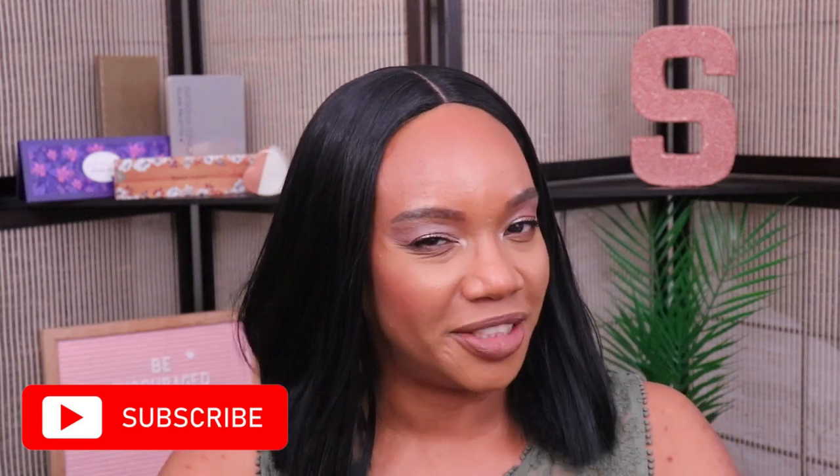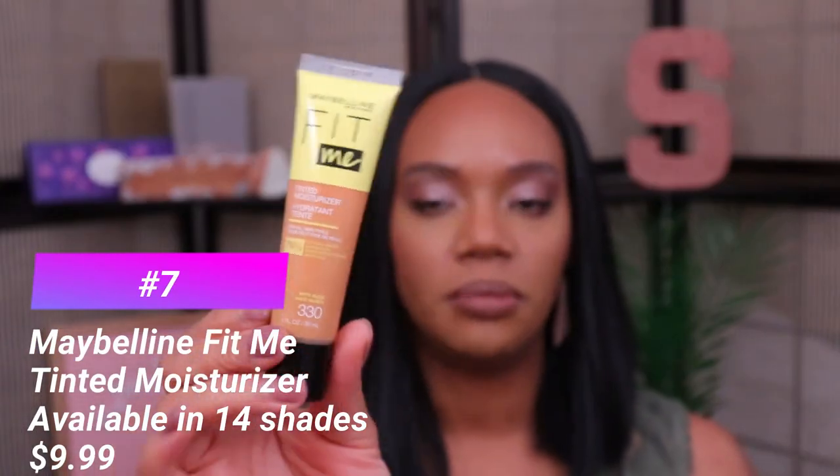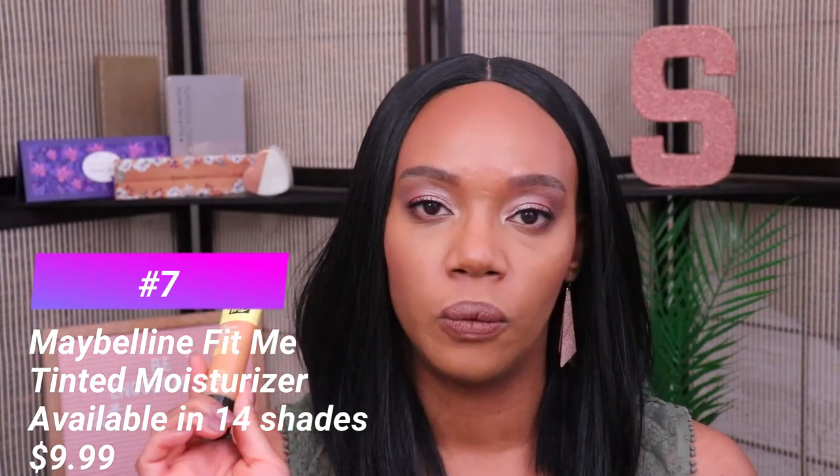Okay y'all, let's jump right into it. I believe all of these came out in 2021 — there may be a couple that came out toward the end of last year, but regardless of when they came out, these are all skin tints that I have tried in 2021 for the first time. I'm going to start off with my least favorite, and I'm hoping that this remains my least favorite for the year because unfortunately this one was pretty bad.